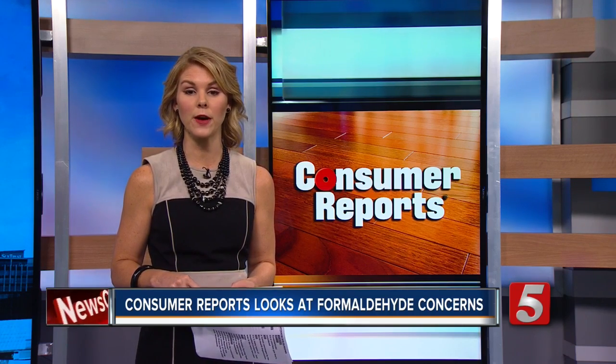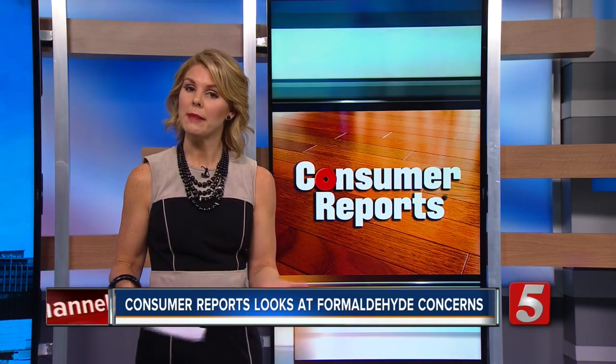Just this week, the EPA finalized a new rule to reduce exposure to formaldehyde vapors from certain wood products. Starting next year, wood products that comply with the new federal standards will be labeled, making it easier for consumers to make informed choices.